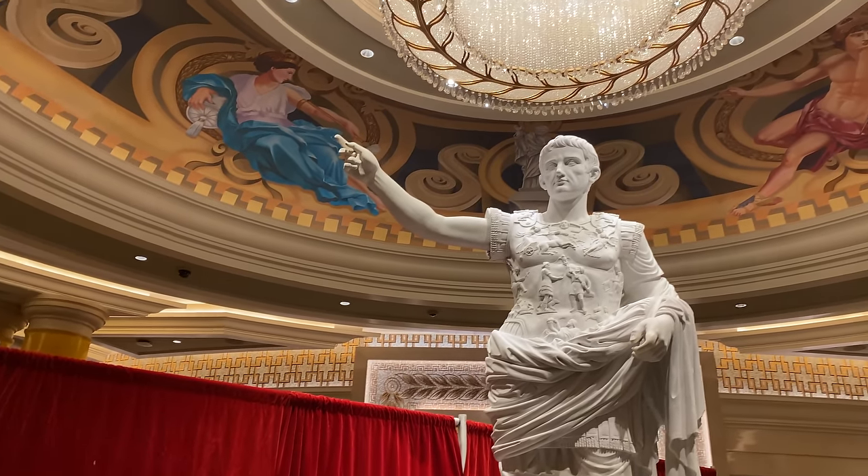The buffet capital of the world, guys — Las Vegas. And guess where we are today? We're outside Caesar's Palace, everybody. Caesar's Palace.